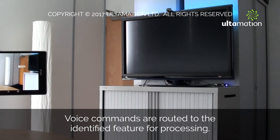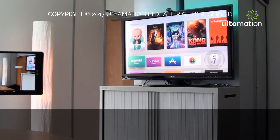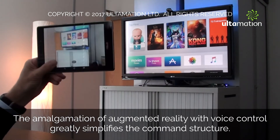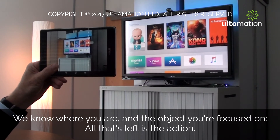Relax. Brighter. We know which room you're in. Computer. We know which element of the system you want to control.